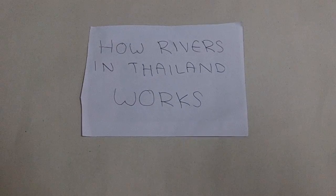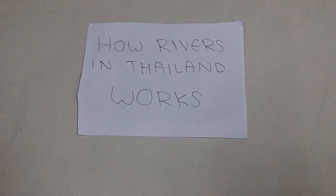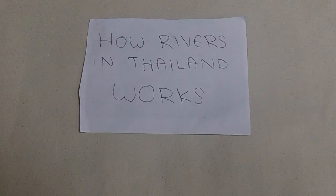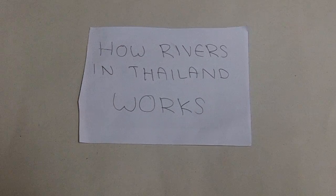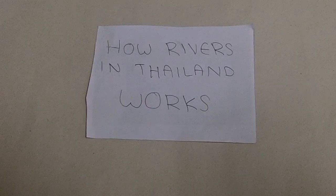Hi, my name is Hugo Donason, working together with Ayush. Terry and Odette are putting on and off the slides, and we two are going to do a slideshow about how rivers in Thailand work.